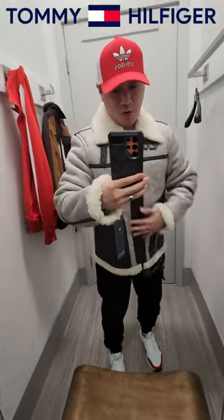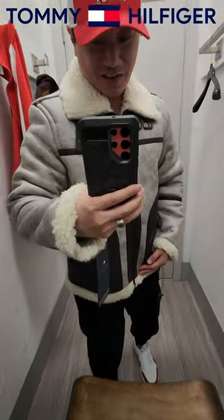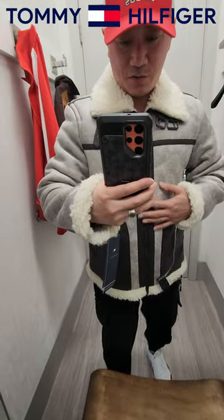Zip this up. Oh wee, that's warm! I feel like a rock star. Check it out. I love the exclusive look.